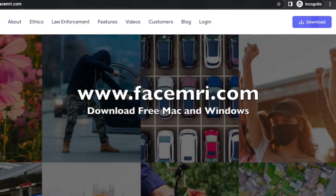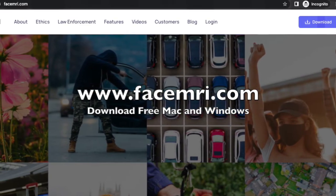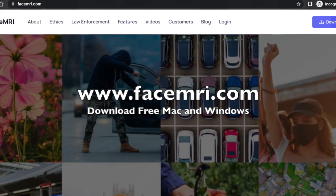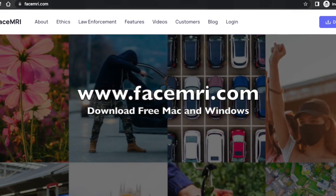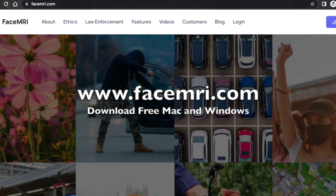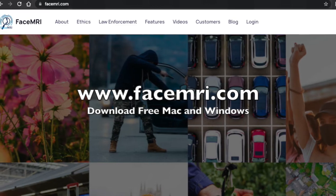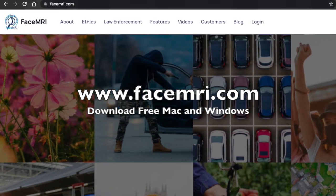You can download Face MRI for Windows and Mac, for free today, and you can even replicate my results. If you have any suggestions for different types of anti-face recognition, drop a comment — I can test it out and make another video. Thank you.